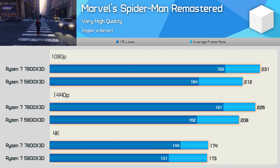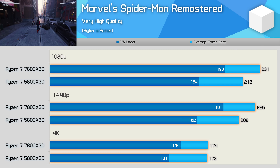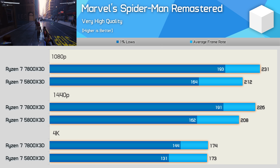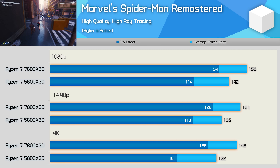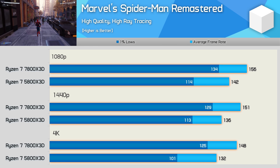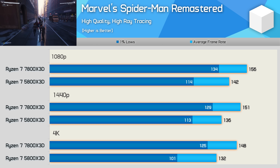Marvel's Spider-Man Remastered plays very well on either CPU, with well over 200 FPS on average at 1080p and 1440p. The 7800X 3D was just 9% faster at 1080p and 1440p, with basically identical performance at 4K. Turning ray tracing on reduced frame rates, but margins remained similar — the 7800X 3D winning by 10% at 1080p, 11% at 1440p, and 12% at 4K, with a massive 24% improvement in 1% lows.